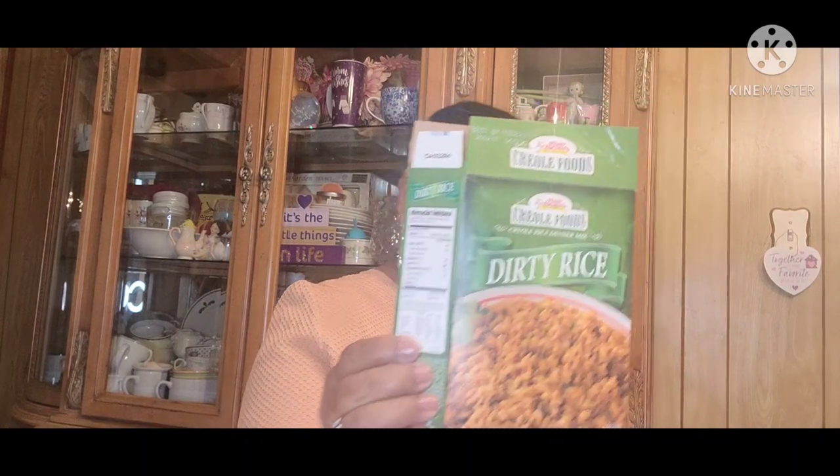Then the Dirty Rice — Tony Chachere's Creole Foods Dirty Rice. I just wish the bag was bigger, but this is really, really good.